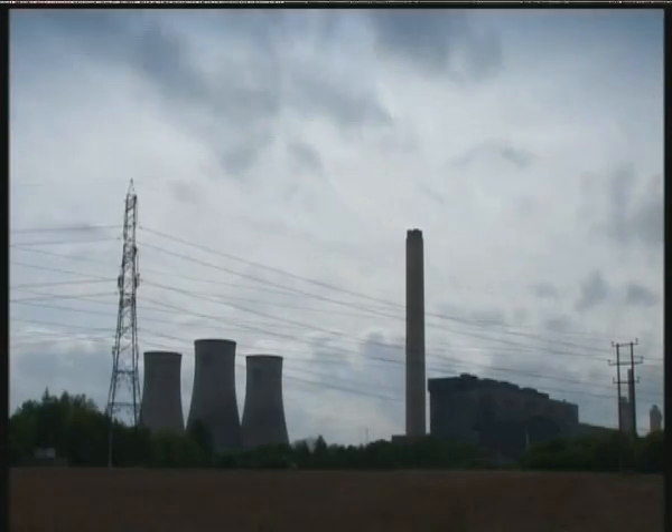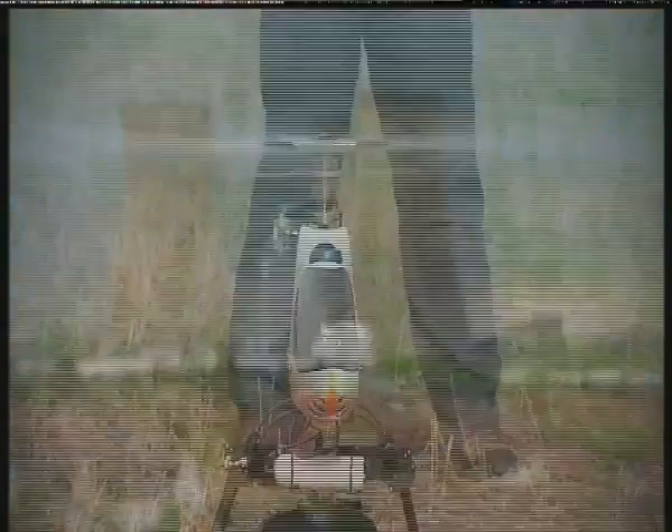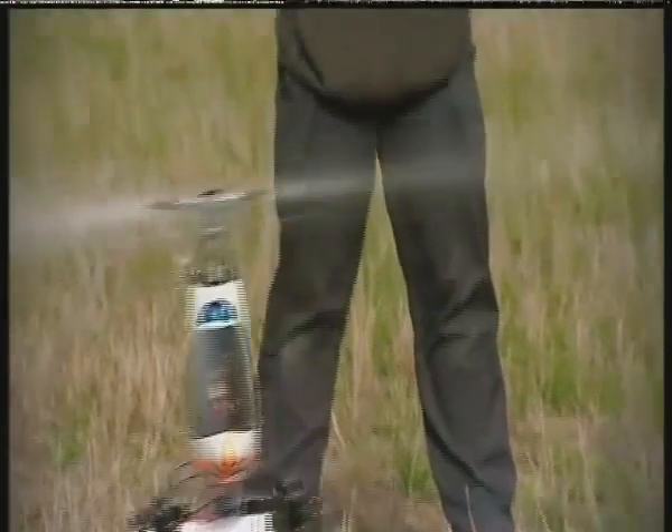Something strange has been spotted in the skies over Didcot. Is it a bird? Is it a plane? Well, actually it's a combination of the two. It's the world's first remote-controlled red kite, and it's well on the way to helping scientists unravel the secrets of bird flight. It may even change the face of aviation.